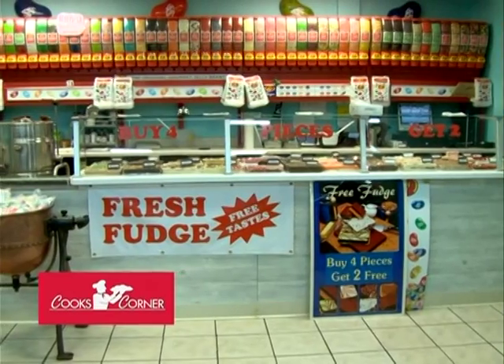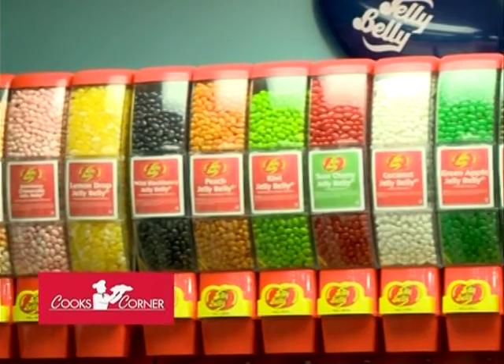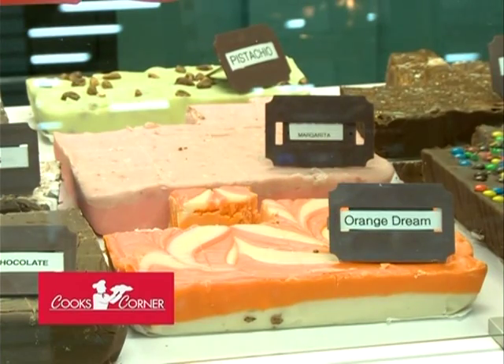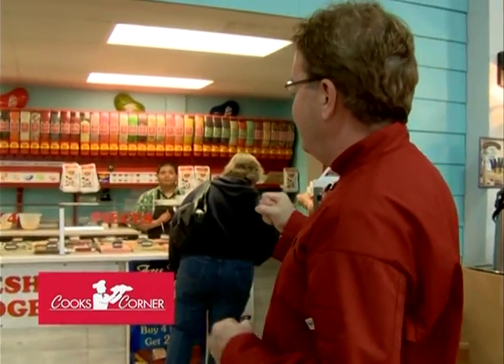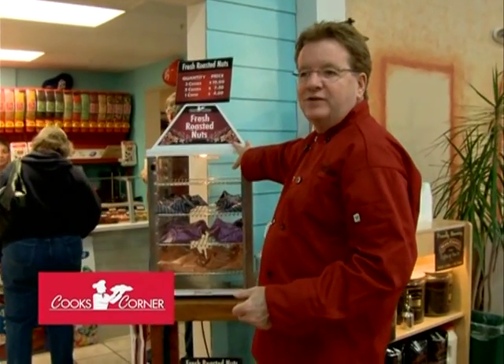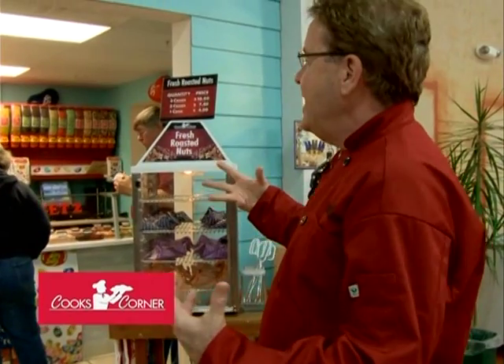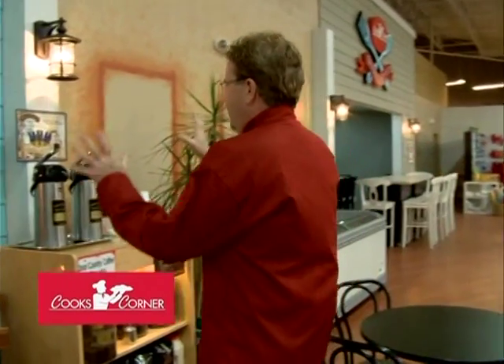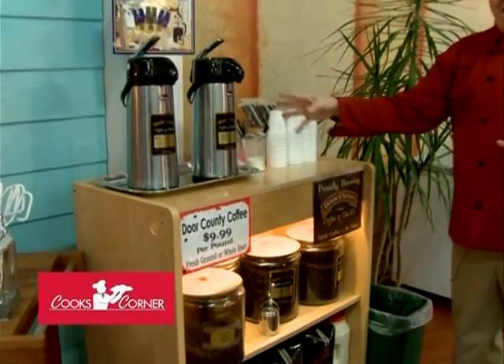This is our fudge shop, where we have the largest display of Jelly Belly candies in the state and a huge selection of amazing fudge. Larry's back there right now — he makes all our fudge and also roasts our nuts. We have fresh roasted nuts in our new store with a great selection and free samples. We always have Door County coffee being made, with free coffee available while you're here.